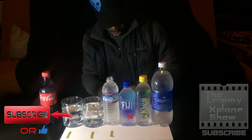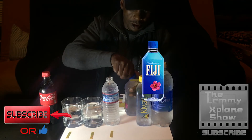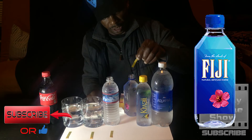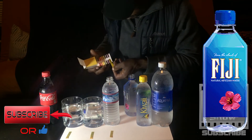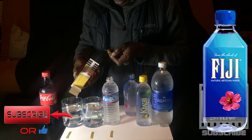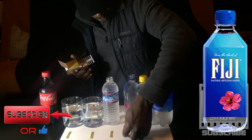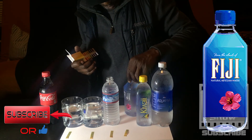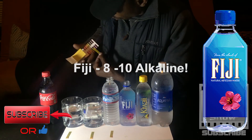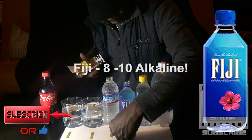Now this guy is Fiji. Opening it, dipping the strip — you know what, I'm getting very similar results here. Actually the tap water is looking slightly darker than the Geyser and the Fiji. But this Fiji is turning out to be more alkaline, more towards the 10, in between 8 and 10. That's pretty impressive.